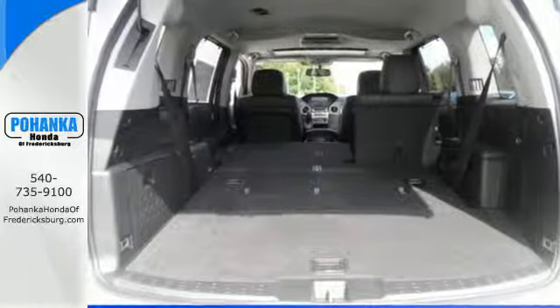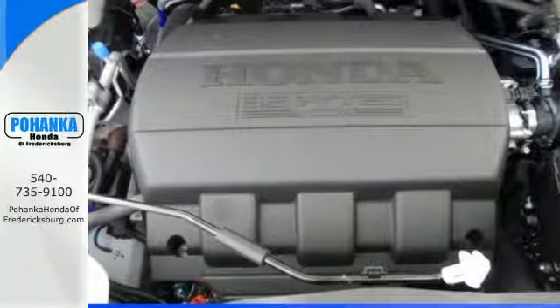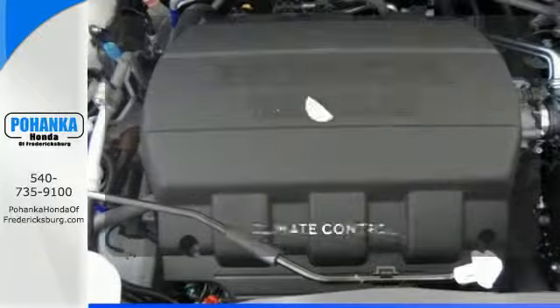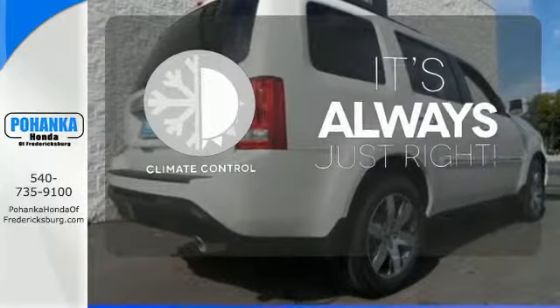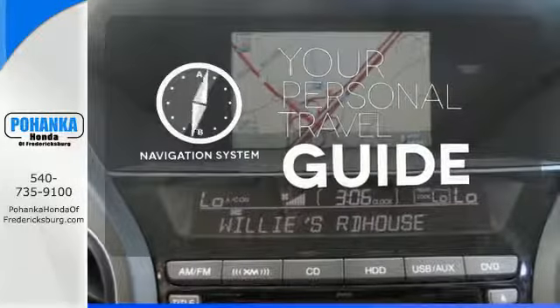You'll also appreciate the addition of multi-zone climate control, a backup camera, and 8-inch multi-information display. Set it and forget it with the climate control. It comes with a navigation system to easily guide you to your destination.